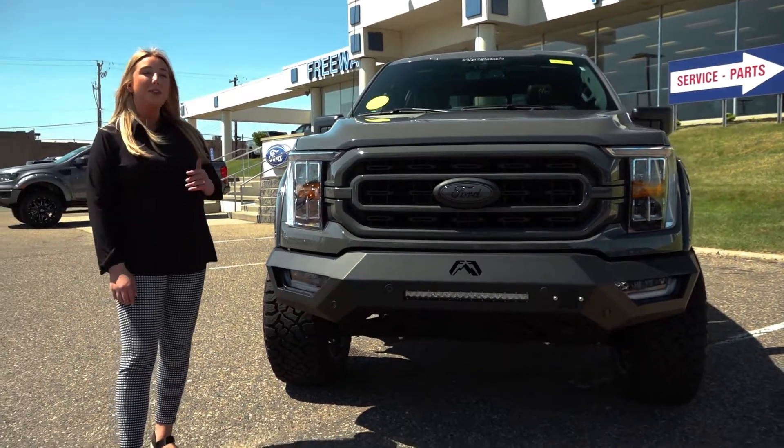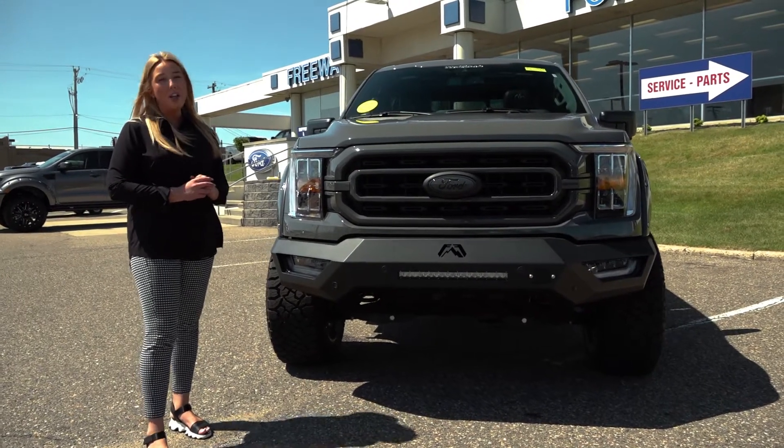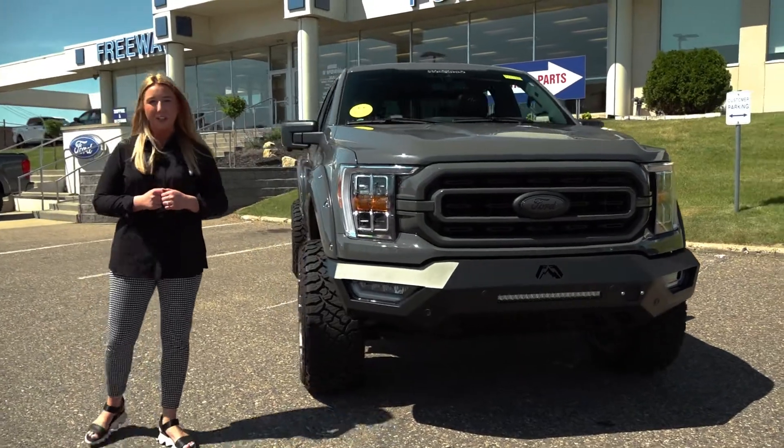Under the hood you have the 3.5 EcoBoost option. We also build them out with the hybrid or the 5.0. All the engine options are going to give you a ton of power and a ton of towing capability, whatever you're looking for.